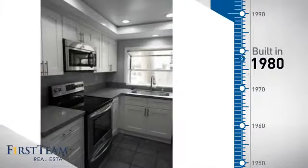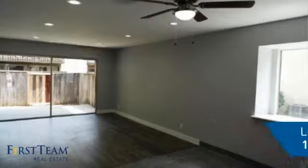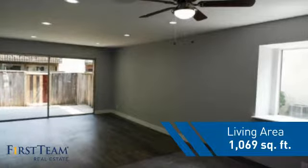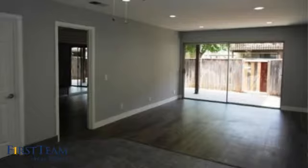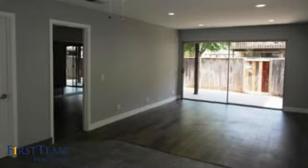This property was built in 1980 and features over 1,000 square feet of living space, giving you a spacious layout to play host or kick back and relax after a long day.